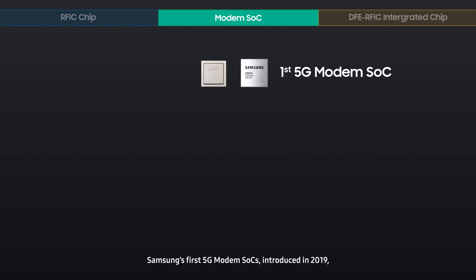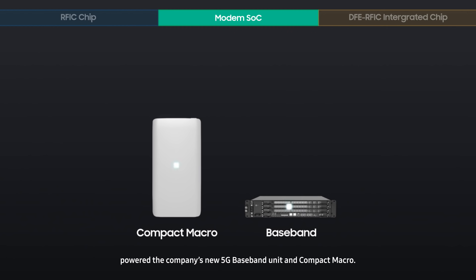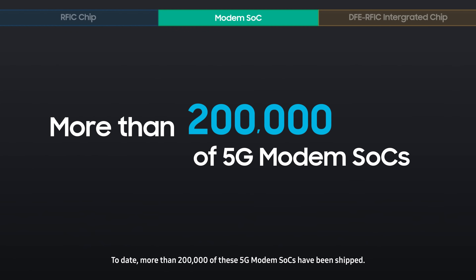Samsung's first 5G modem SOCs, introduced in 2019, powered the company's new 5G baseband unit and compact macro. To date, more than 200,000 of these 5G modem SOCs have been shipped.